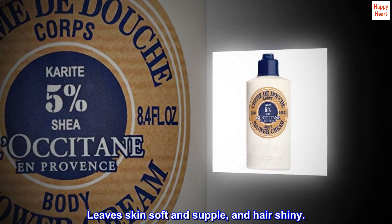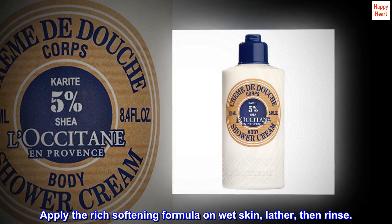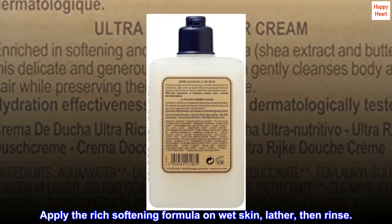Leaves skin soft and supple, and hair shiny. Apply the rich softening formula on wet skin, lather, then rinse.